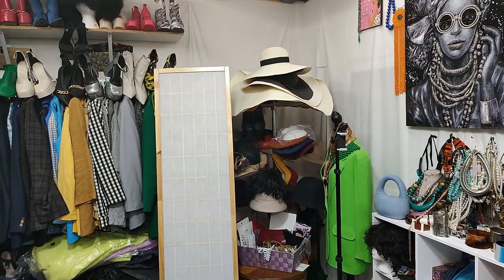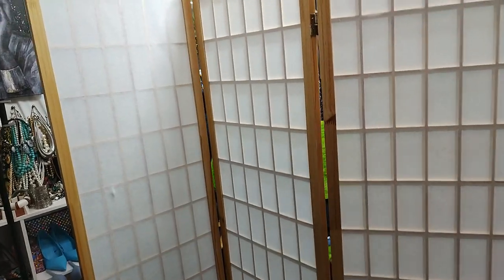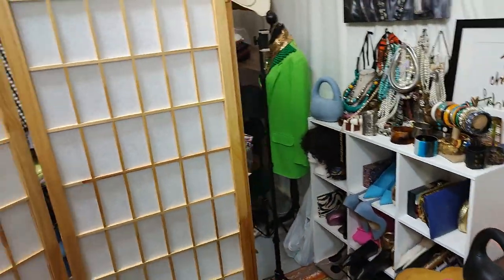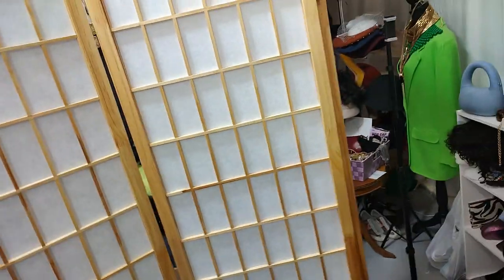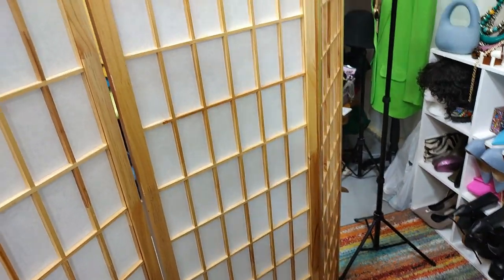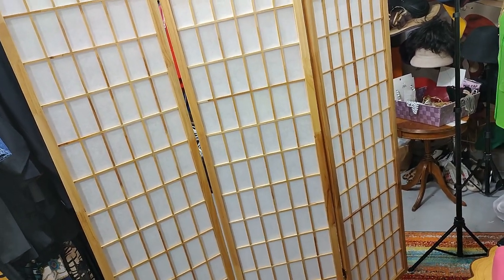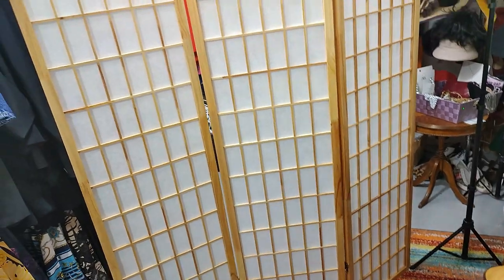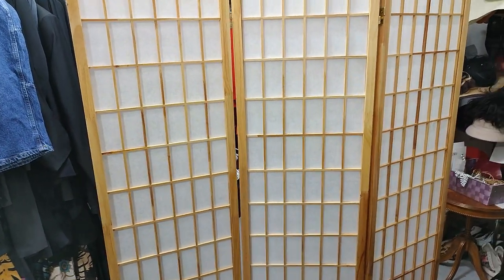Let me show you this window pane I was talking about. This is what it looks like — isn't that gorgeous? I mean, this is beautiful. I can get changed behind it. If we turn around, this is how it looks like. I guess it would be called like door panels — let me know in the comments. It's foldable, very light, so it won't take up too much space.